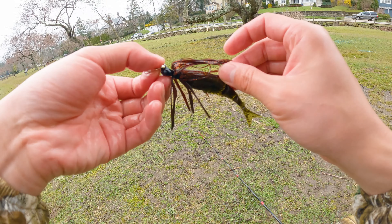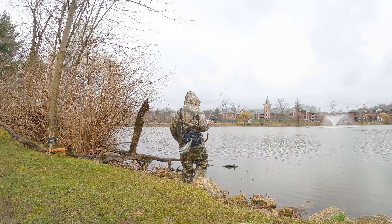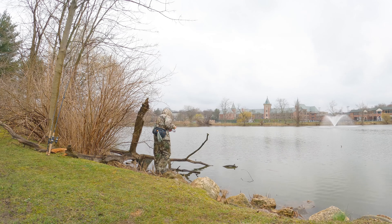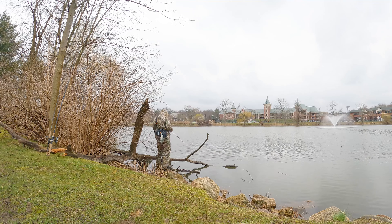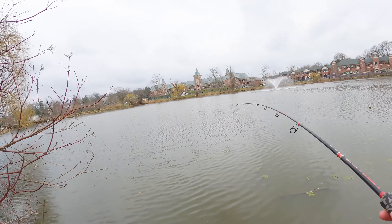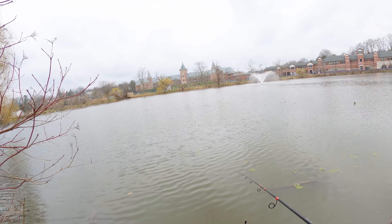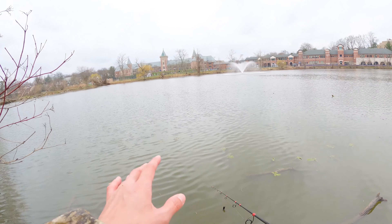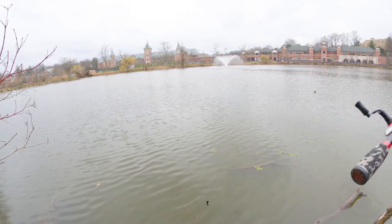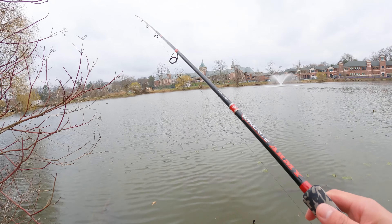Strong swarm — that's what we'd like to see. This is a perfect Chatterbait condition. These lily pads hold a lot of bass, especially when they are not fully grown out. You still have space between those pads — this is the best time you can catch them in this kind of condition.